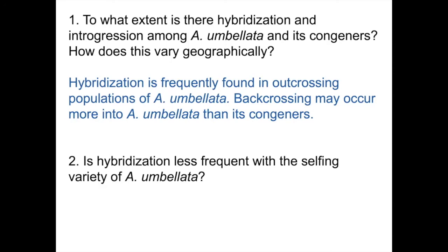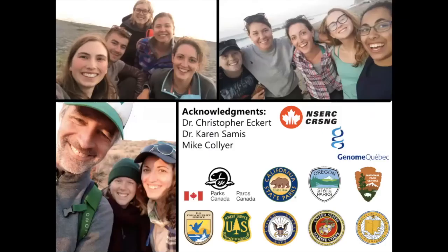And two, is hybridization less frequent with the selfing variety of Abronia umbellata? The simple answer is yes—we didn't find any morphological hybrids and no hybrids genetically either. With that, I'd like to thank my supervisor and our funding sources and all the parks that we got to visit looking for this wonderful plant. And with that, I'll take any questions. Thank you.